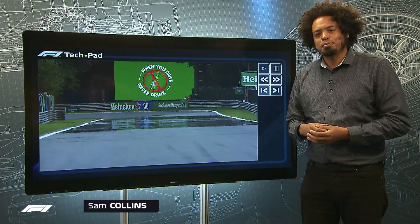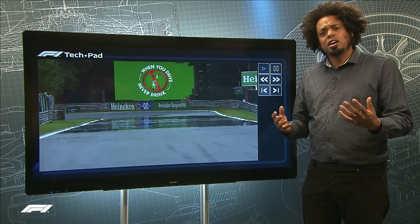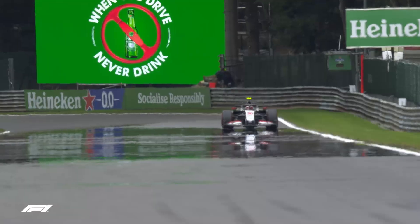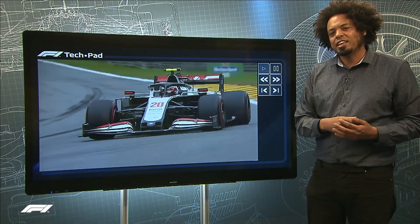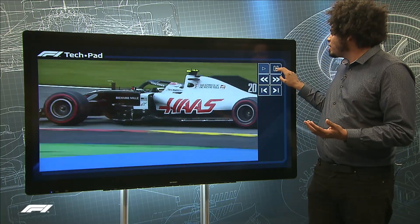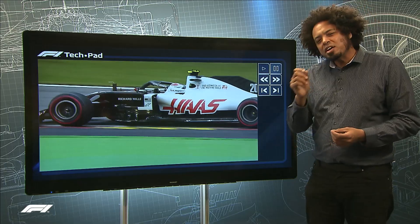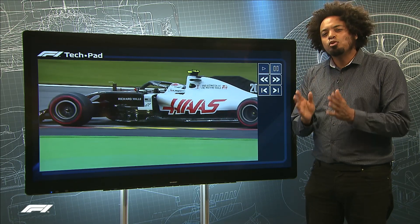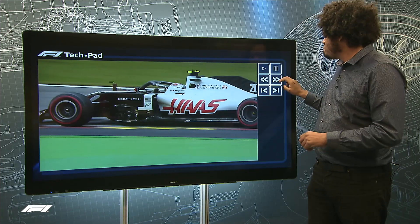Let's start this week by taking a look back at the Belgian Grand Prix and something I noticed in one of the earlier sessions of the weekend — this footage of a Haas coming up the Kemmel rise. Look around the front wheels; you can see the aerodynamic wake being reflected in the heat haze as the car comes up the hill. It's a really interesting bit of video, and every single car did it, but it's very relevant going into the Italian Grand Prix at Monza.